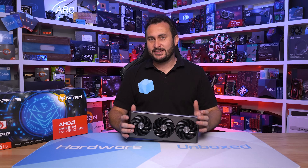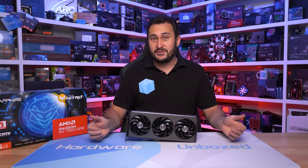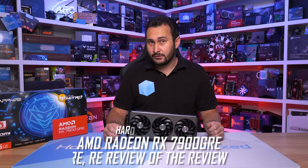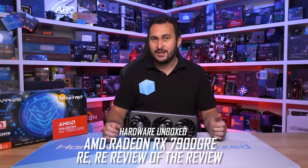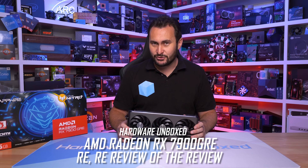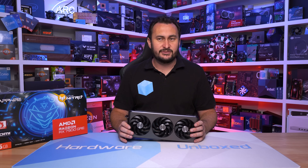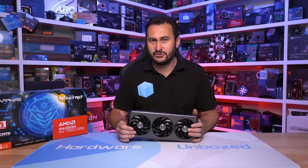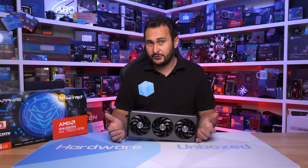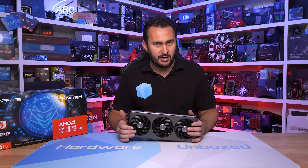Welcome back to Harbour Unboxed. Today we're taking another look at the 7900 GRE — this is a re-review of the re-review, and I'm taking a third crack at reviewing the GRE because there was a small amount of controversy regarding our results. That was a result of us opting to do what we always do: test GPUs at their base spec using reference or founders edition models when possible, and when not possible, we manually clock them to the base spec or load a base spec BIOS.